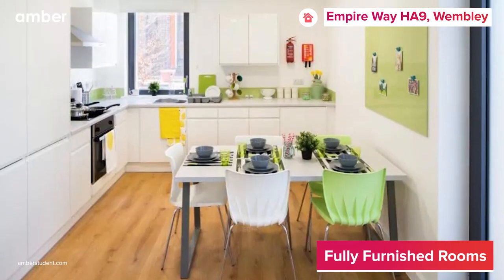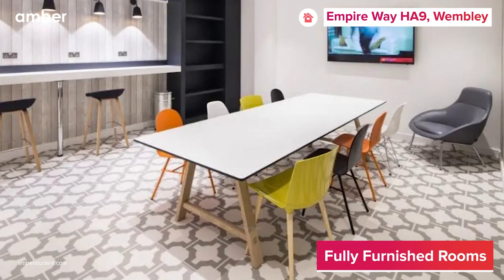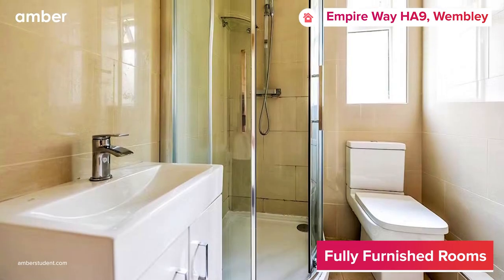Head outside of your bedroom door and you'll be greeted by the welcoming embrace of a fully equipped kitchen and a cozy living space, accompanied by clean and well-maintained bathrooms that elevate your daily routine.